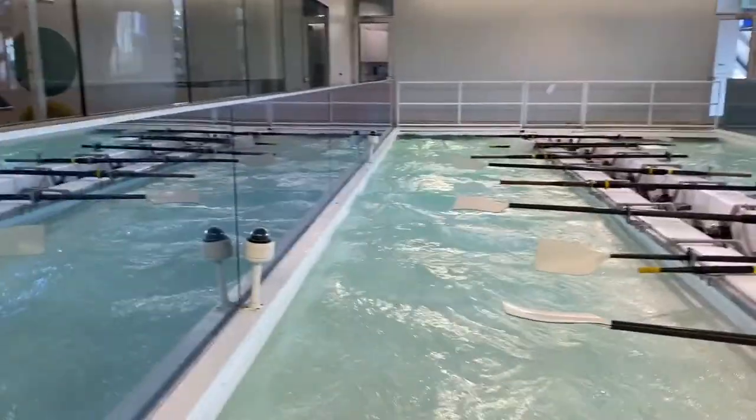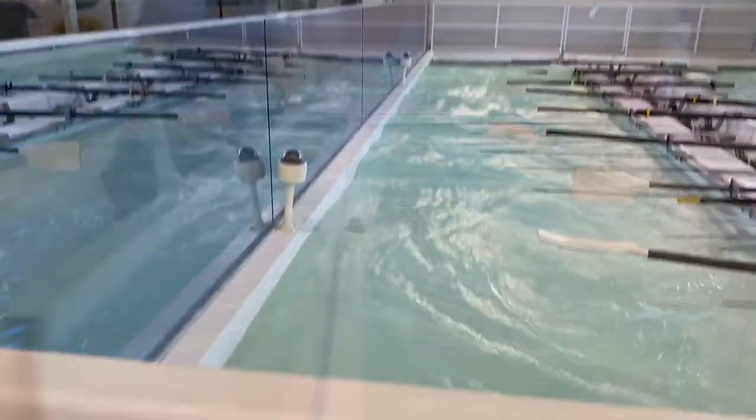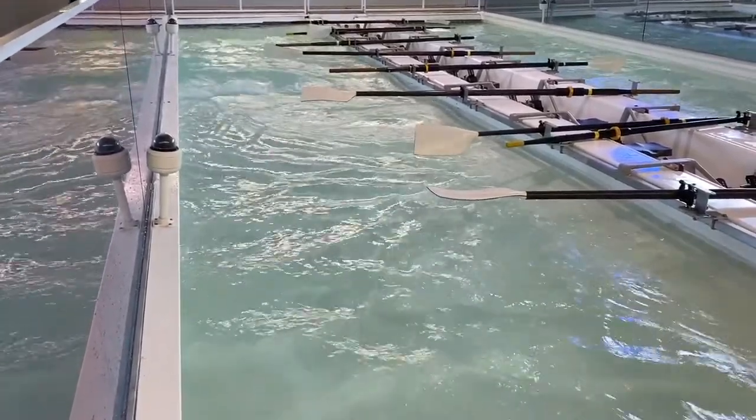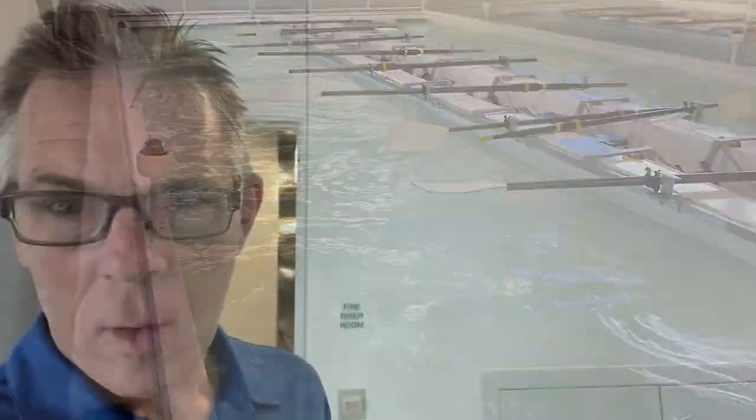Carson says this camera thing is the coolest thing he's ever touched. Oh, there's waves! So behind me is the big engine room. We're going to go take a look.